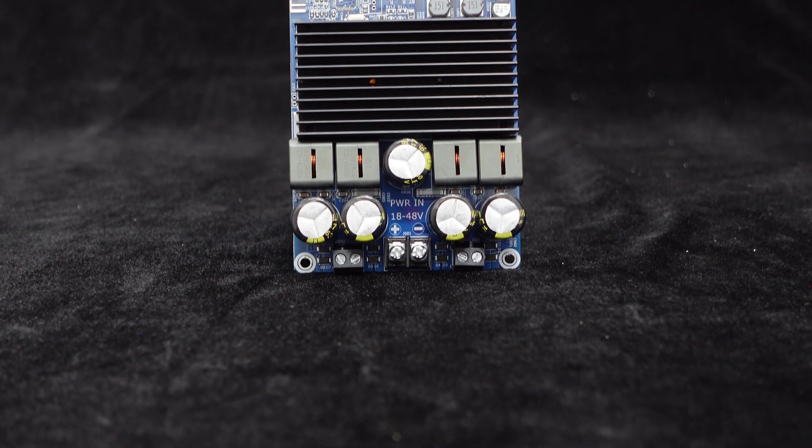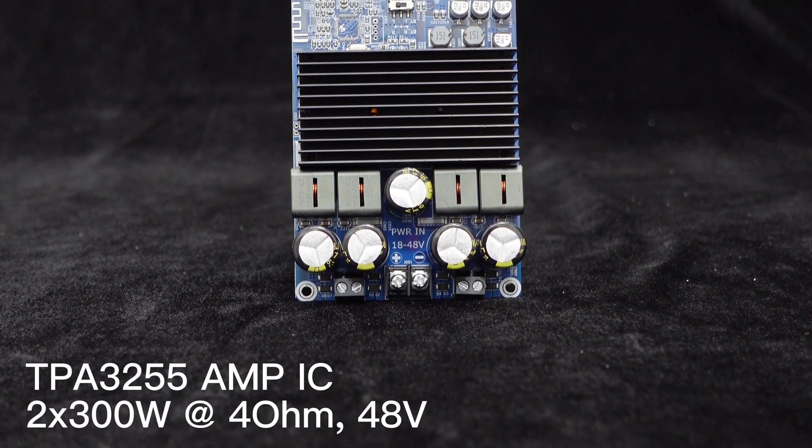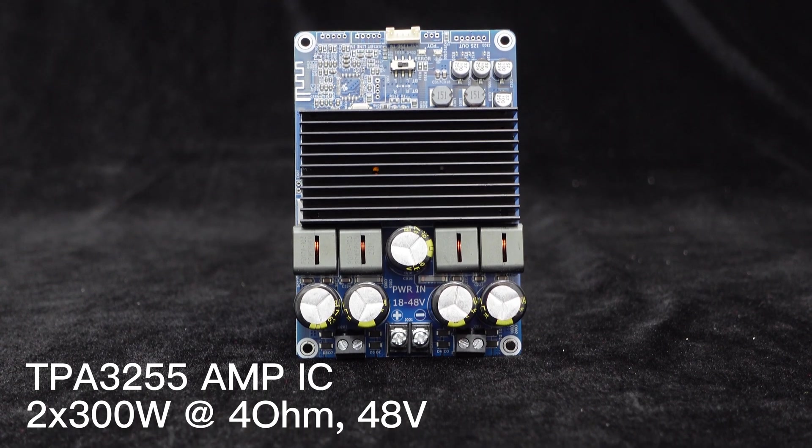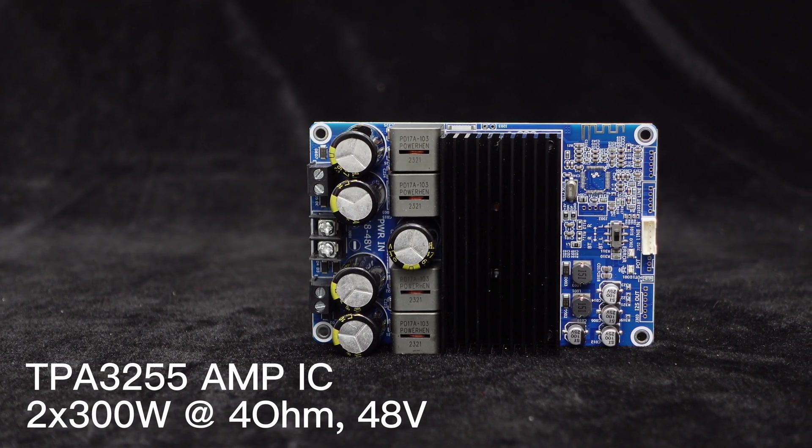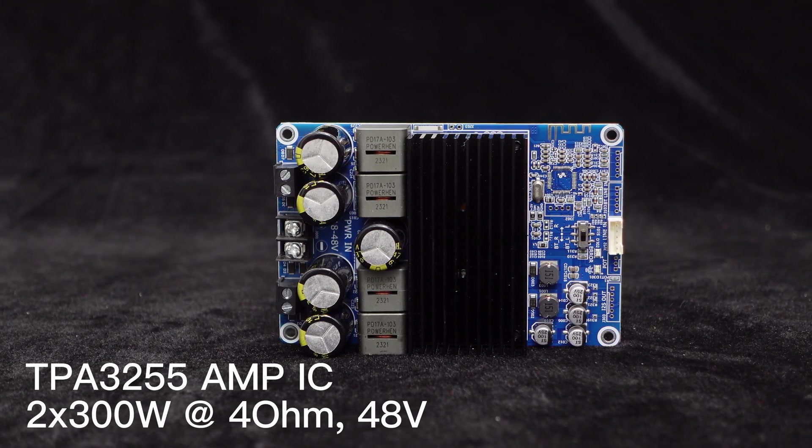The BDM8A features the Advanced Texas Instruments TPA3255 Amp IC, delivering an impressive 300 watts per channel into a 4 ohm load with a DC 48-volt power supply.